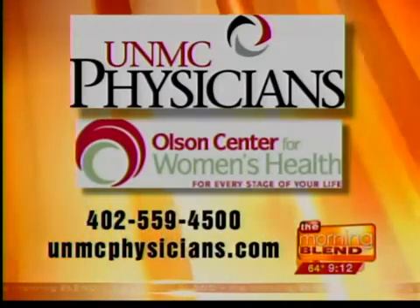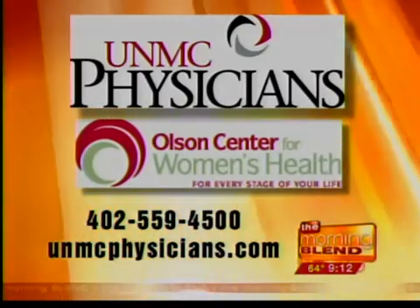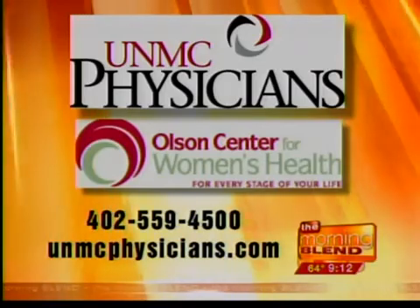It's 559-4500 or online at unmcphysicians.com. Dr. Rodebaugh, thank you so much for coming in.